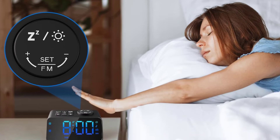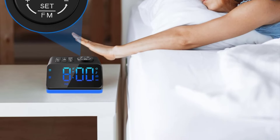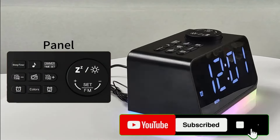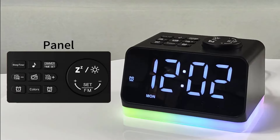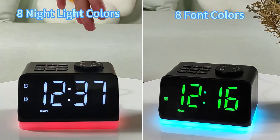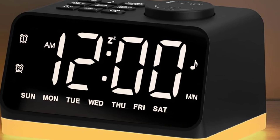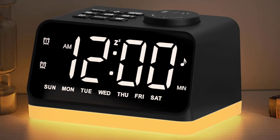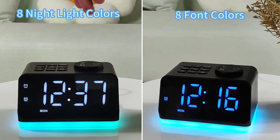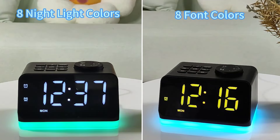Pros: Versatile features — combines radio, alarms, sound machine, and nightlight in one. User-friendly with simple setup and controls, perfect for all ages. Device charging ports are handy for charging devices bedside. Cons: Bulky design — larger size may take up more space on smaller nightstands. Basic sound options — the sleep sound machine offers limited variety. Overall, this digital alarm clock brings practicality and ease, making it an excellent choice for anyone looking to enhance their bedside setup with added functionality.